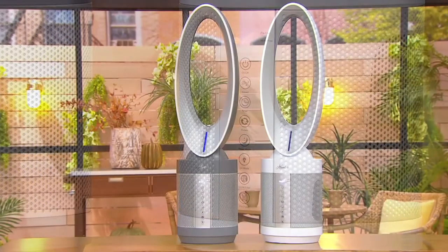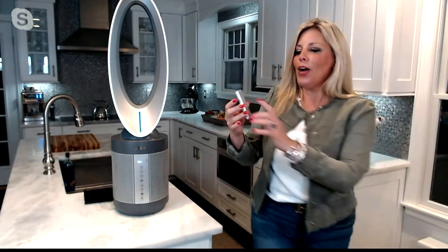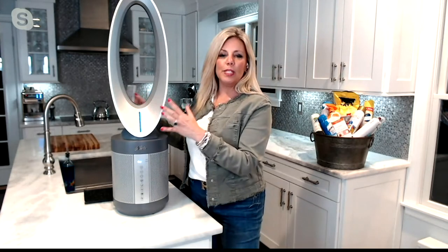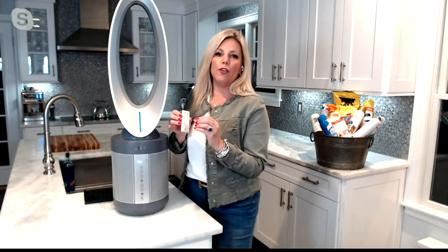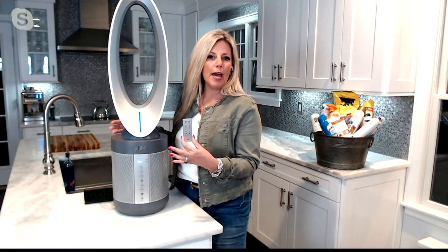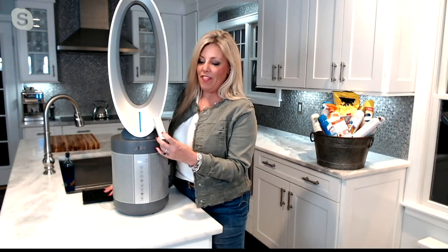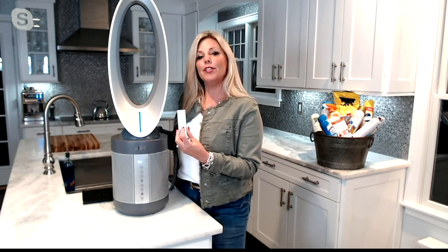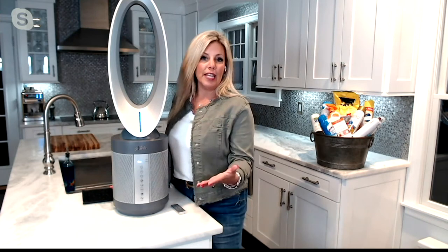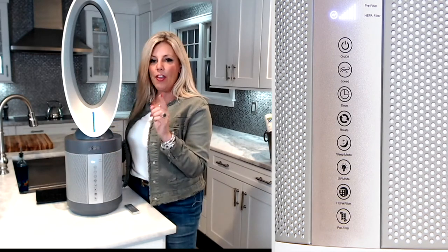Depending on where you are or how mobile you are, you can use the front panel or the remote. The remote has your power button, a rotate button that will spin the unit, fan speed up or down, and a timer in one-hour increments — up to 12 hours. There's a UVC light button, and then sleep mode, which is one of my favorites — it makes the unit whisper quiet and turns off the light. That filter indicator light is also key: when it's time to change the filter, the light will come on and let you know.